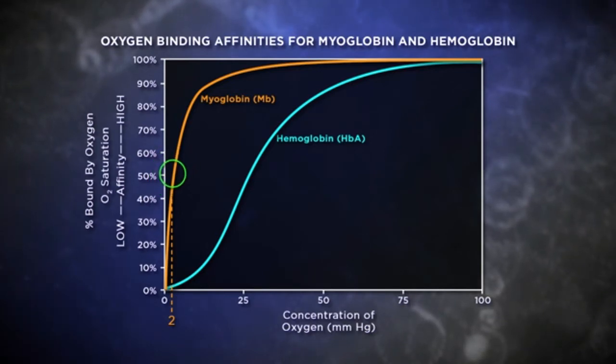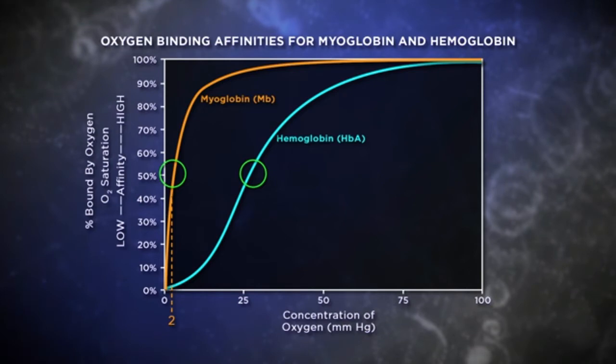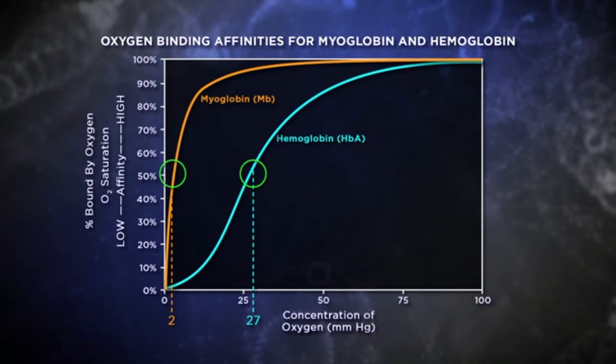At this low level of oxygen, 50% of the myoglobin is bound to oxygen compared to only 2% of the hemoglobin. To get 50% of the hemoglobin bound to oxygen requires a much higher concentration—about 27 millimeters of mercury, more than 10 times as much. So at the same low oxygen concentration, myoglobin binds more oxygen than hemoglobin, meaning myoglobin has a higher affinity for oxygen than hemoglobin and can take oxygen away from it. A binding curve moved to the left indicates greater oxygen binding affinity, like myoglobin, whereas a curve shifted to the right indicates reduced affinity. Whenever you see a slight S-shaped curve, like hemoglobin has, it means the affinity for oxygen is changing with increasing oxygen—that's what cooperativity makes possible.